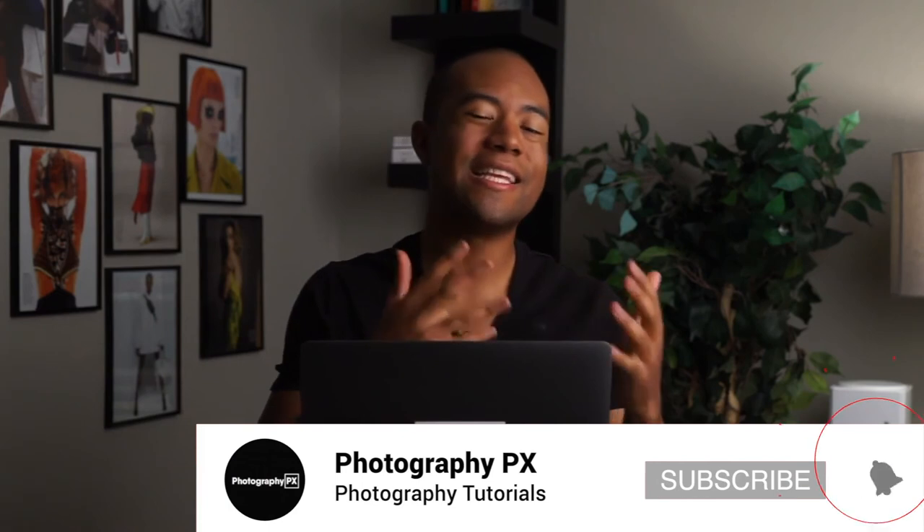Thank you for watching today's video. I hope you found the contents insightful and that it added value to you. If you're new here, please consider subscribing if you haven't done so already. Also, leave us a like and a comment down below. Let us know if I overlooked or missed something covered in today's video. This is Devon Lennox — you know where to find us, Photography PX.